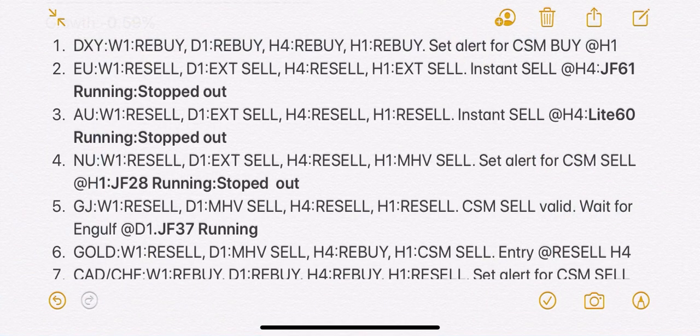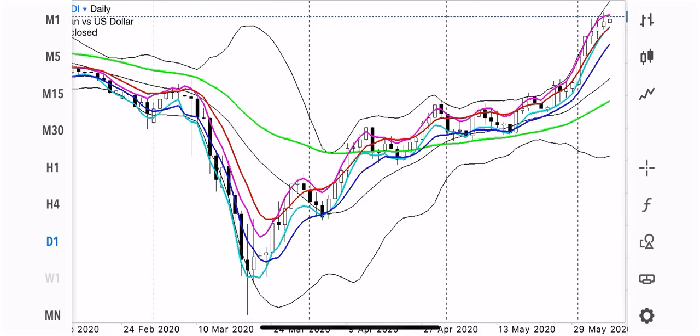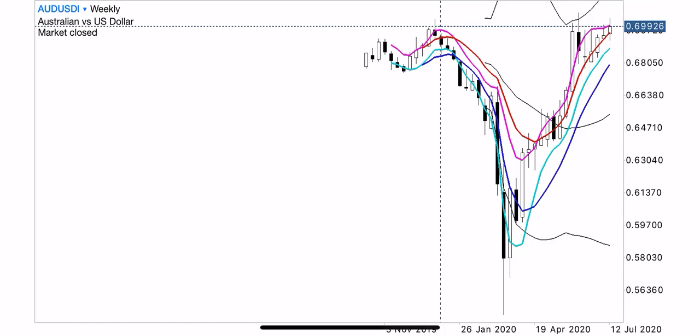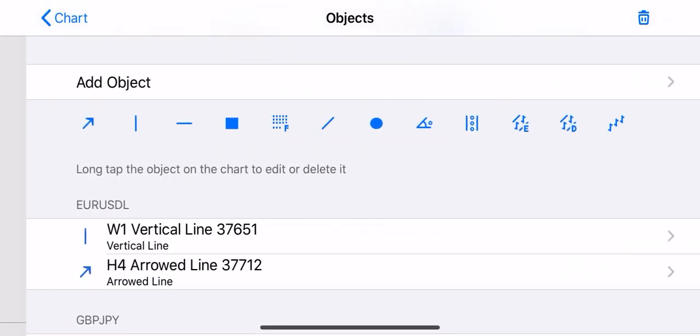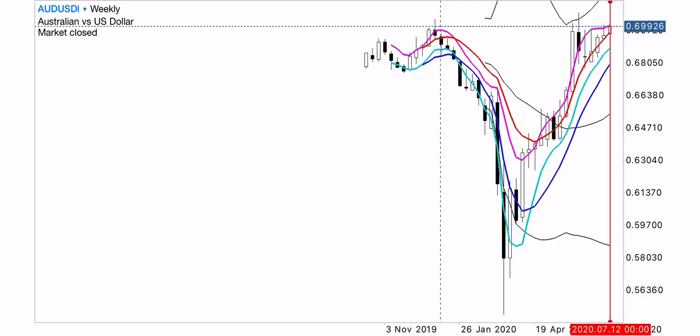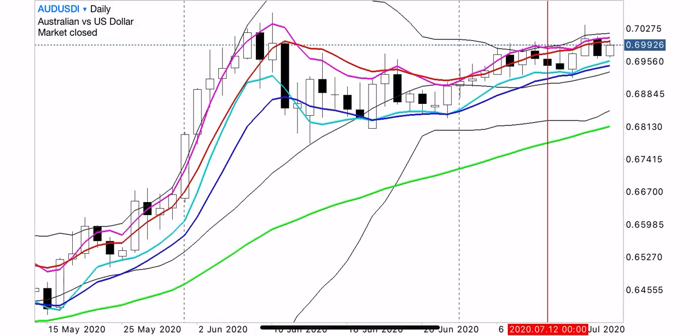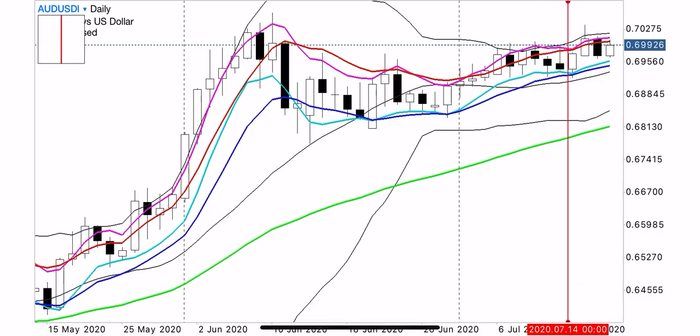Next, let's check AUDUSD. Looking at AUDUSD from the weekly timeframe — last week, this is what we saw on AUDUSD. Price is here. This is the open of last week and we saw this small candle. On the daily timeframe, price is actually making a very tight range. On AUDUSD, I remember seeing the trade was at profit around Wednesday, because this candle is moving down.